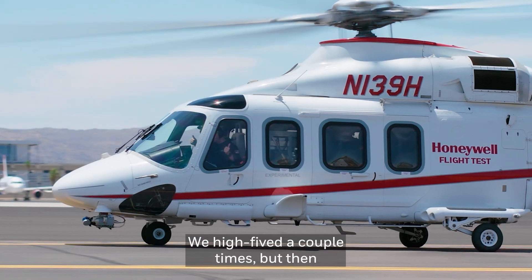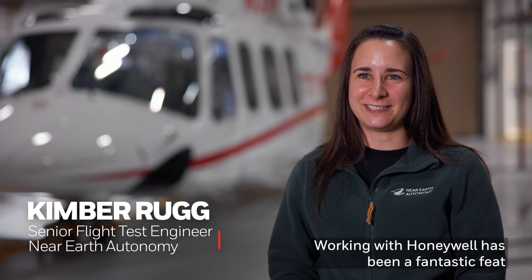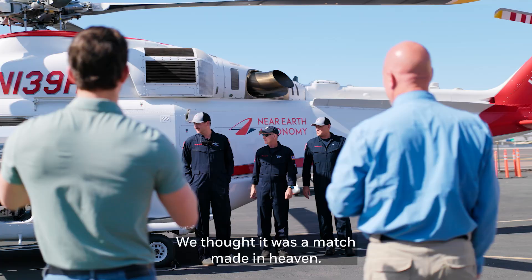We high-fived a couple times, but then it's right on to the next task. Working with Honeywell has been a fantastic feat for Near-Earth Autonomy. We have been able to take their avionics and introduce our autonomy — we thought it was a match made in heaven.